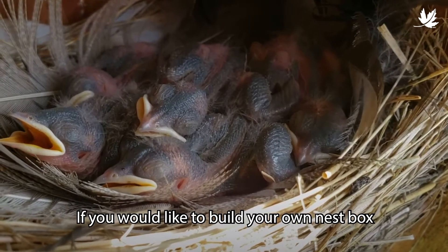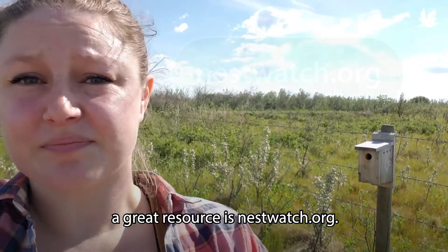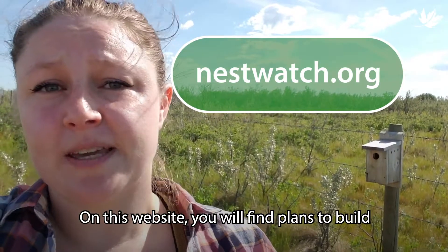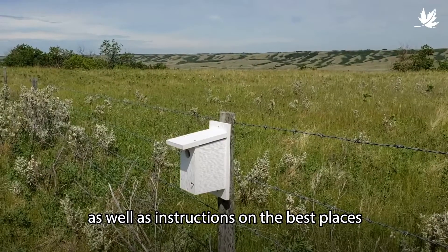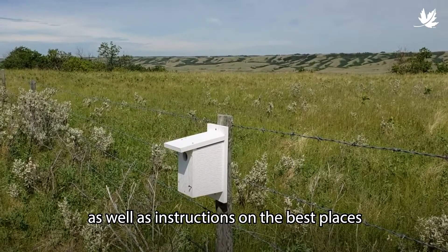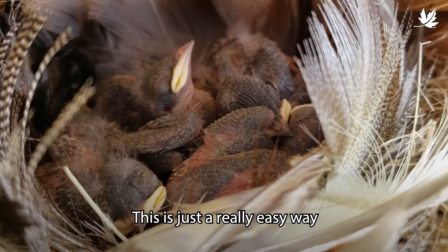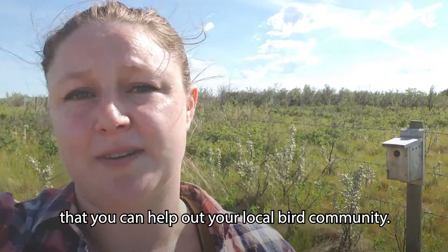If you would like to build your own nest box to help tree swallows, or any type of cavity nesting bird for that matter, a great resource is nestwatch.org. On this website, you will find plans to build different nest boxes for different species of birds, as well as instructions on the best place to put those nest boxes, and it also has guidelines on how to monitor nest boxes safely. So this is just a really easy way that you can help out your local bird community.